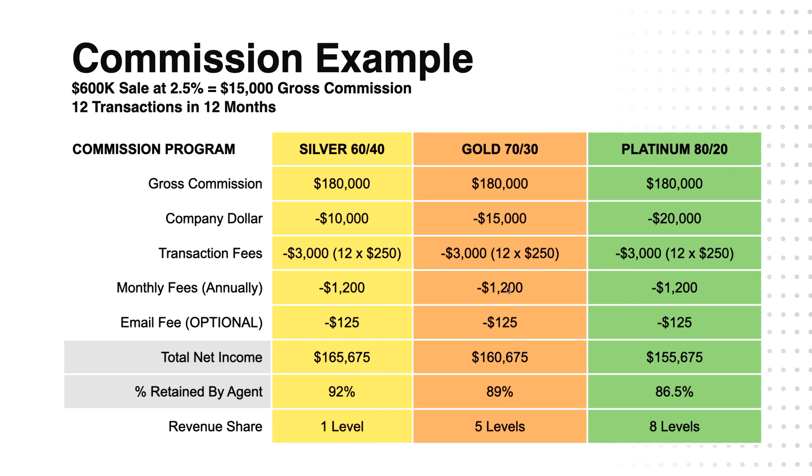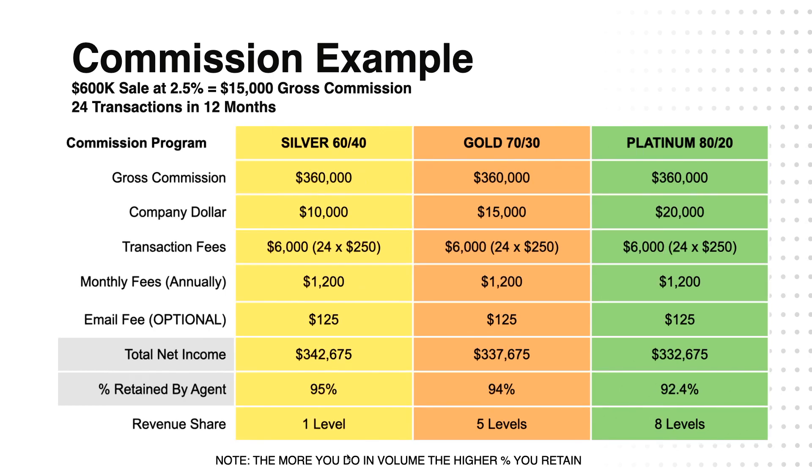On the Gold Plan, you would pay $5,000 more — because your cap goes from $10,000 to $15,000 — so you'd retain $160,675, which is 89%. And on the 80-20 Platinum Plan, you'd be retaining 86.5% of all your income, which is $155,675 net. So you can see you're retaining 92%, 89%, or 86.5% — but we have the revenue share that we'll discuss.